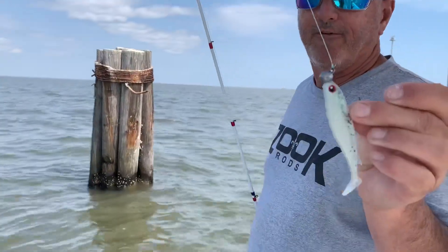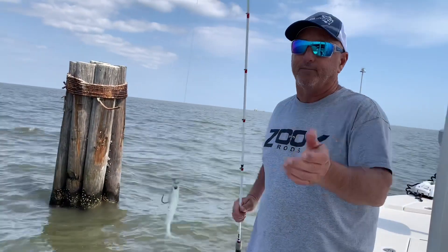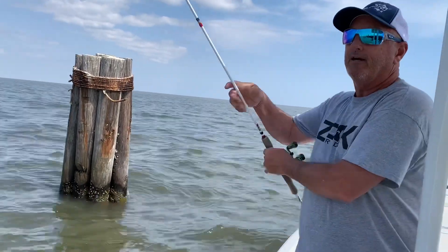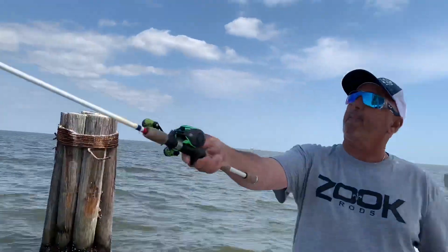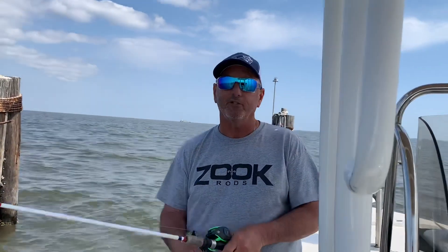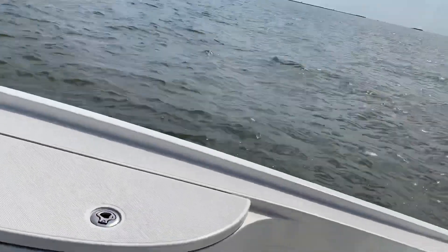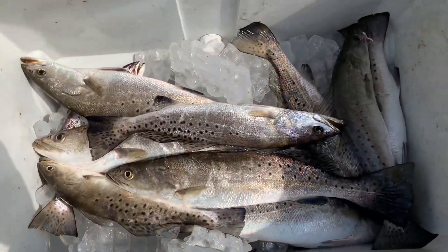I never usually fish with a heavy jig head in 6 feet of water with plastic, but today I am because the water's decent. And I'm catching some nice fish — let me go show them. All solid trout.